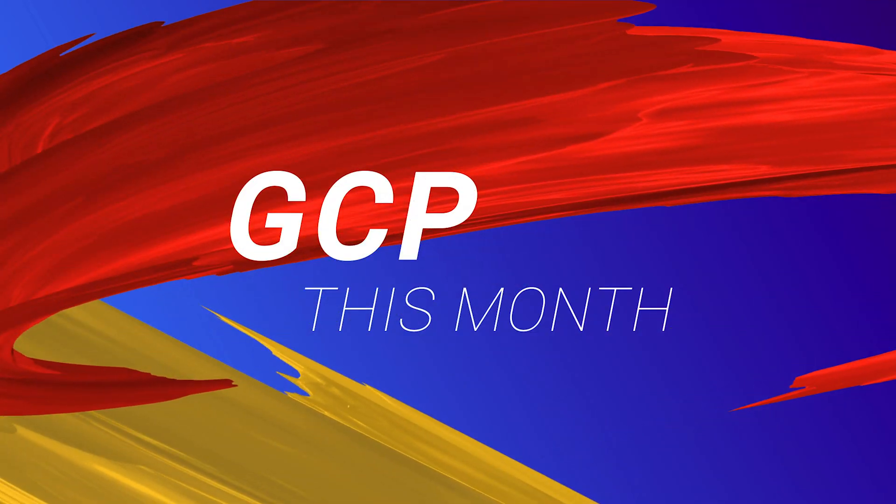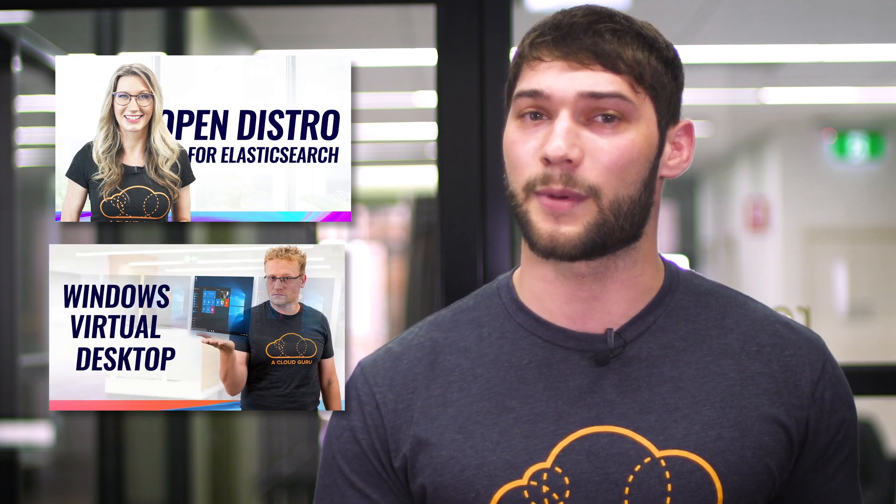Hello Cloud Gurus and welcome to the very first GCP This Month. We've been waiting to release this show for over a year now and we're finally doing it. We're creating this new show to let you know about all the awesome news, happenings, events and analysis on what Google is doing in the cloud space. We aim to release this show on a monthly basis, and with this new show we're mixing it up from the old format that you might have seen in AWS and Azure This Week.